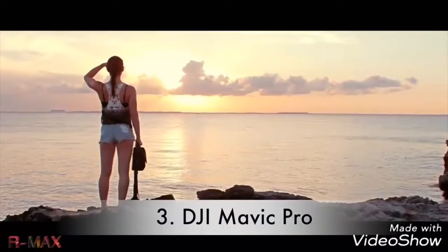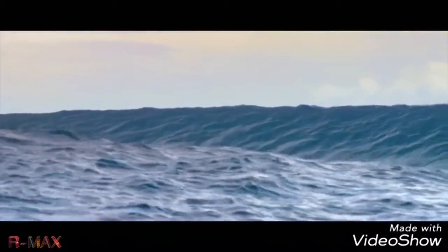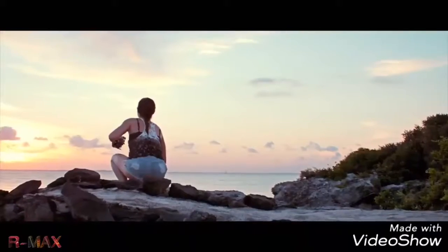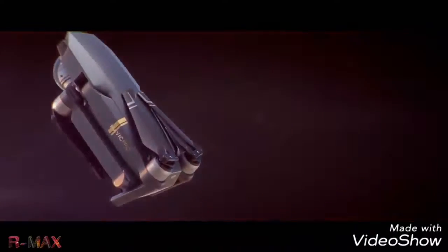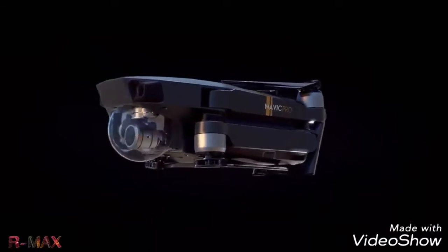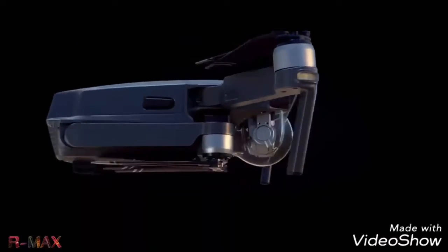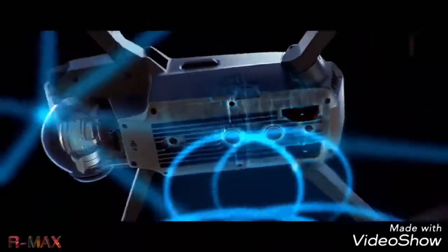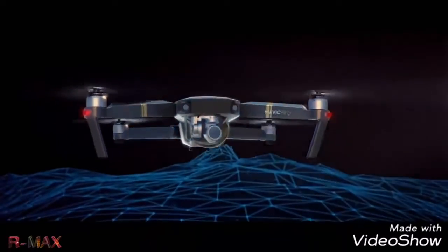Just like us, our technology is the sum of continual growth and evolution. But evolution doesn't always mean bigger — sometimes it just means better. The Mavic is DJI's newest, most advanced personal camera drone, with a 4K stabilized camera and intelligent features like ultra-precise location sensors, subject tracking, and obstacle avoidance.